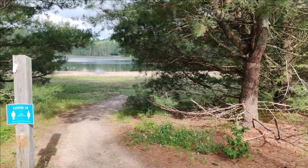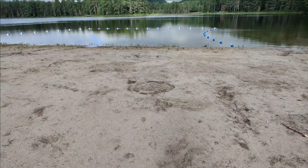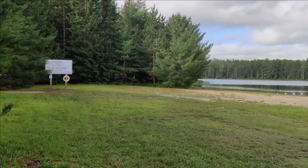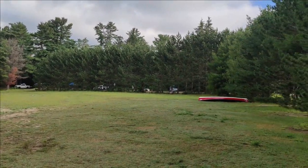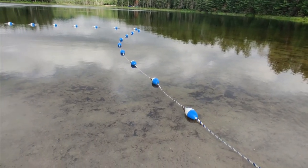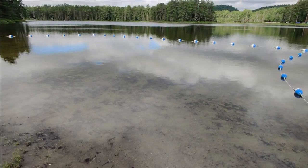Mew Lake does have a small sandy beach area, but dogs are not permitted. There is a roped-off section of the lake for swimming, however you can swim past that section or directly off your campsite if you have a lakefront site. If lakes are not your thing, this is probably not a good spot for you to swim. We personally did not find the water to be as clean as we'd like, so we didn't do a lot of swimming in Mew Lake.